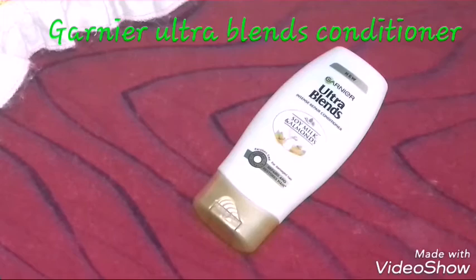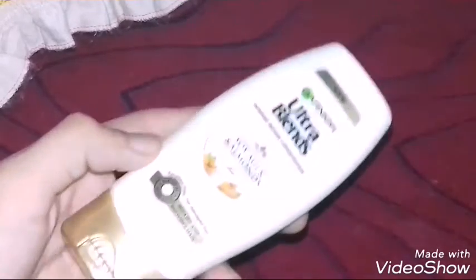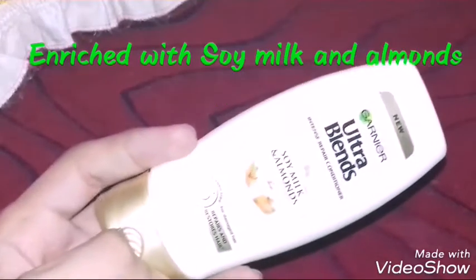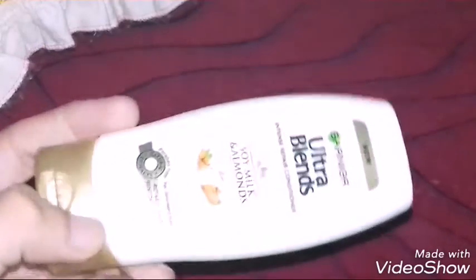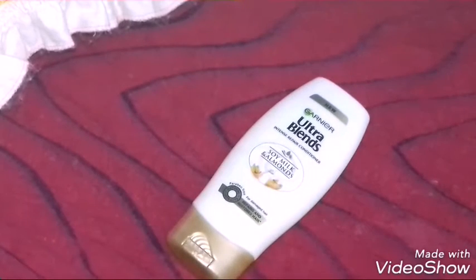Today I'm back with another review — this is the Garnier Ultra Blends Intense Repair Conditioner with soy milk and almonds. This Ultra Blends range is very unique because it's paraben-free and uses natural extracts. I've also used the shampoo but didn't feel that great about it, but the conditioner I just love.